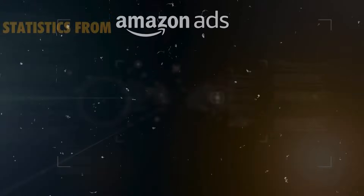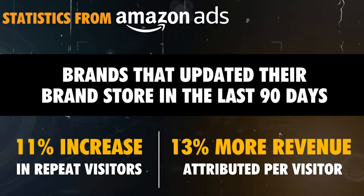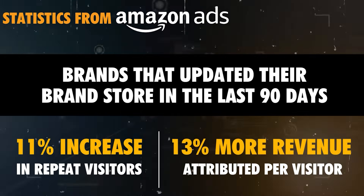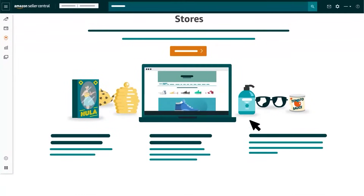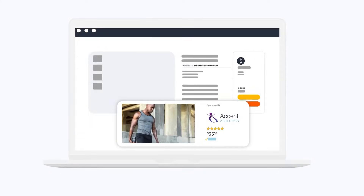Let me share a crazy statistic with you — this is a statistic from Amazon. On average, stores that have updated their brand store within the last 90 days see an 11% increase in repeat visitors and 13% more revenue attributed per visitor. Not only that, but once you have a brand store, you can use sponsored brand campaigns to bring more shoppers into this fully branded experience where you aren't competing with other brands for the attention of those shoppers.